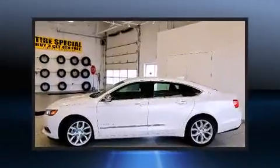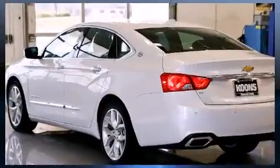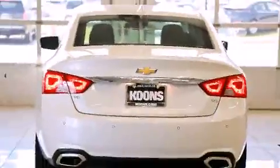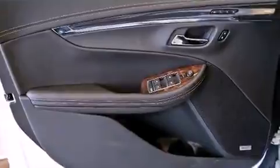Chevrolet prioritized practicality, efficiency, and style by including a built-in garage door transmitter, a blind spot monitoring system, heated and ventilated seats, and power seats. Features such as automatic climate control and leather upholstery prove that economical transportation does not need to be sparsely equipped.